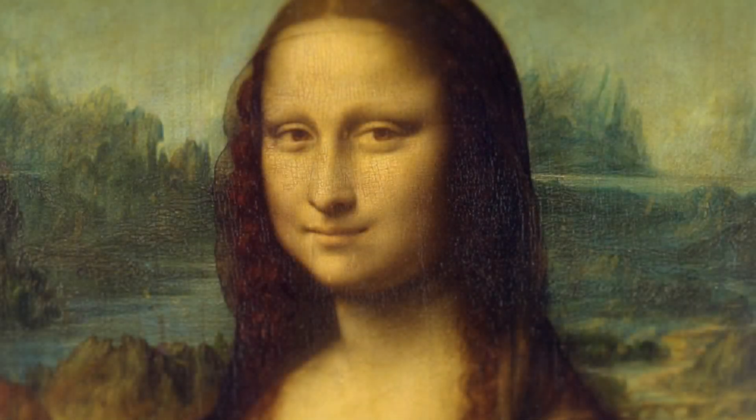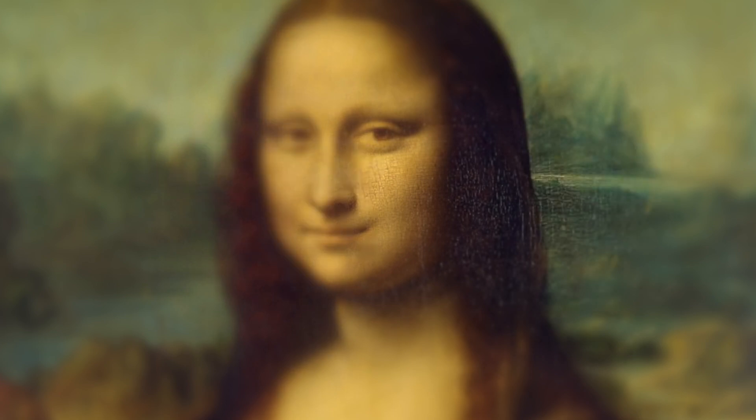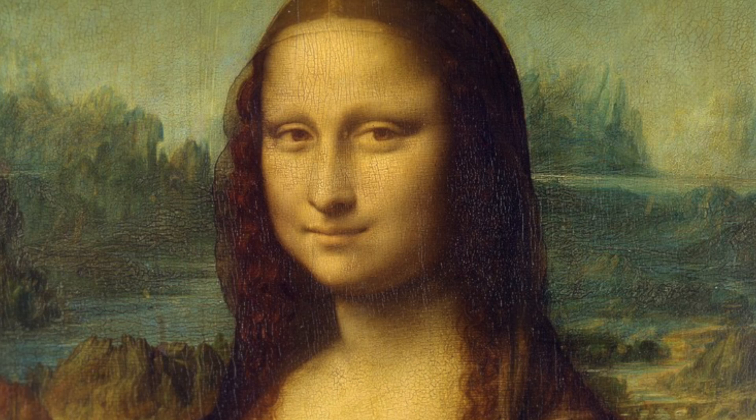Is the Mona Lisa really smiling? Why is it that when you look directly at her, she seems serious, but the moment you glance away, she appears to flash a ghostly smile? Could the painting actually have a soul, giving you that fleeting smile when you're not looking?